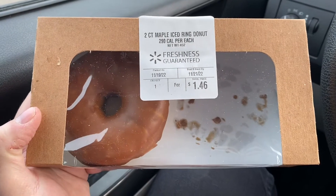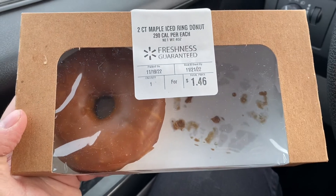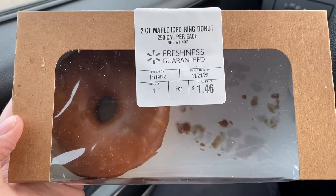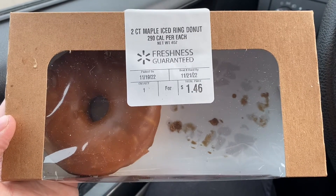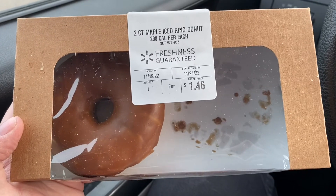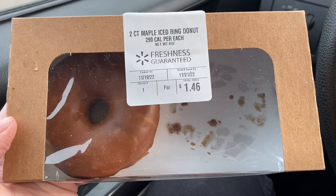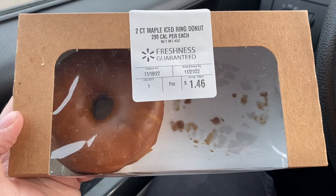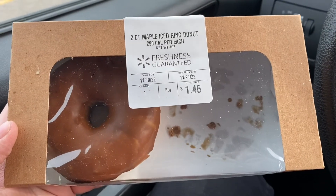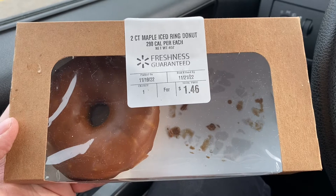A few days ago my mom got me this two-pack of maple donuts from Walmart. They're delicious — like, Tim Hortons used to have maple dip donuts, and this tastes just like the old Tim Hortons maple dip. I wish Tim Hortons would bring them back. Maple donuts are like my favorite kind of donut. This one the frosting is a little bit darker than the Tim Hortons one, but it tastes identical — it's crazy.